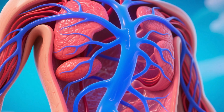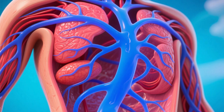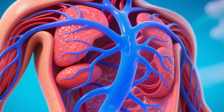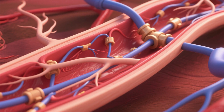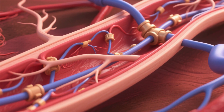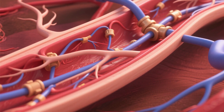Veins: these vessels bring blood from the tissues back to the heart. They usually carry oxygen-poor blood, except for the pulmonary veins. Their walls are thinner than arteries, and many veins, especially in the lower limbs, have valves to prevent blood from flowing backward due to gravity.